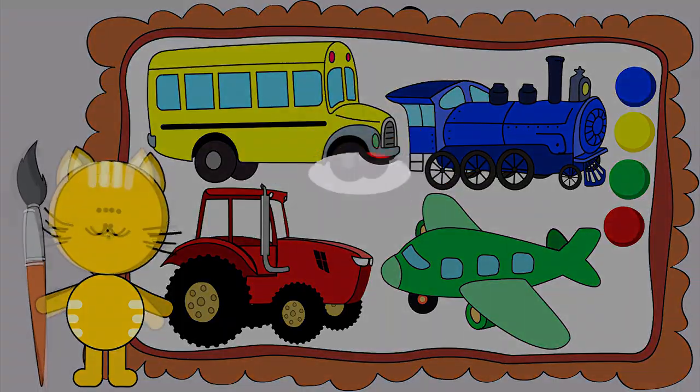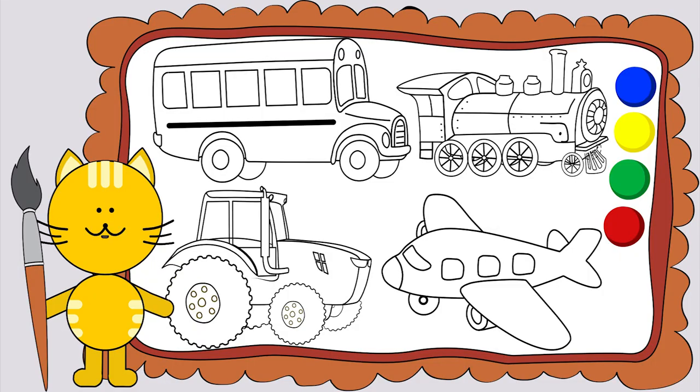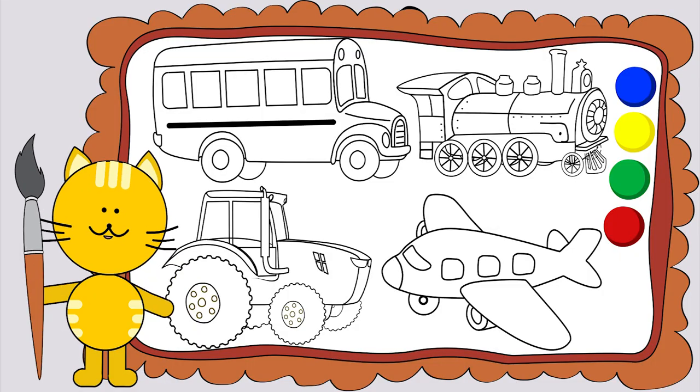Colors. Hi guys! Let's color the pictures together.